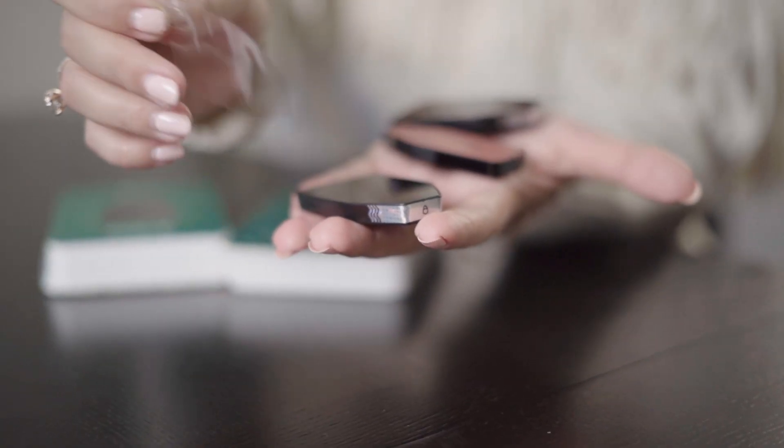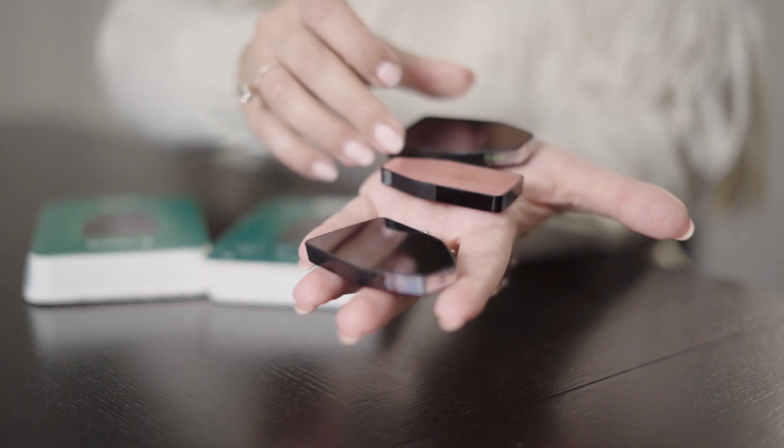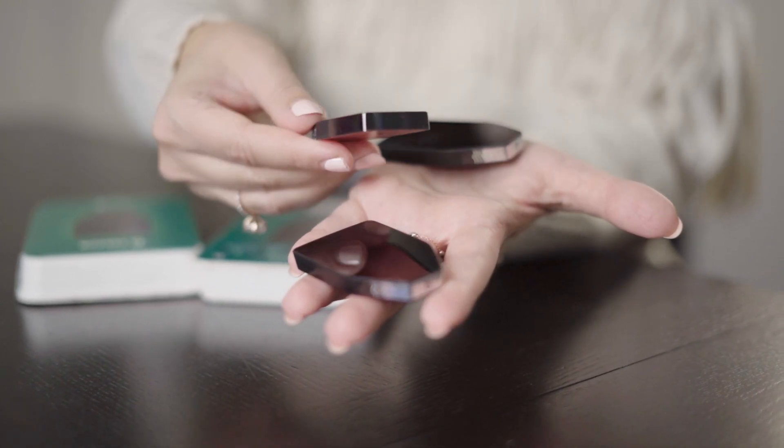The Trezor Model T is built for simplicity. Its touchscreen makes two-factor authentication seamless, so you can log in and manage your crypto directly on the device — no need for a separate computer. You can enter your PIN and passphrase right on the wallet for extra security.